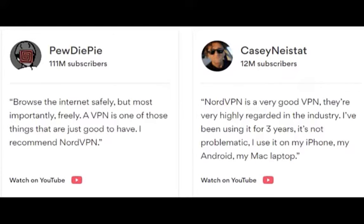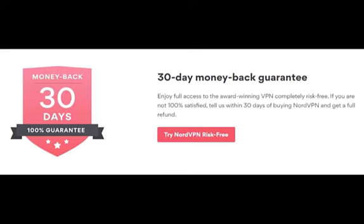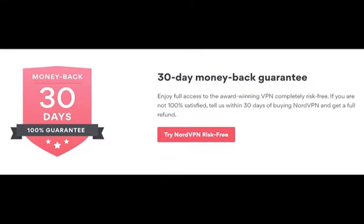Popular YouTuber PewDiePie, who has 111 million subscribers, reviewed: browse the internet safely, but most importantly, freely. A VPN is one of those things that are just good to have. I recommend NordVPN. 30-day money-back guarantee — enjoy full access to the award-winning VPN completely risk-free. If you are not 100% satisfied, tell us within 30 days of buying NordVPN and get a full refund. Get one month free — click the link in the description below.